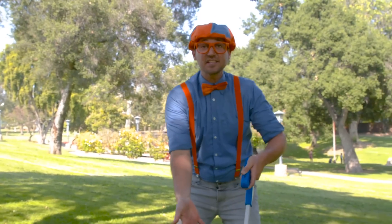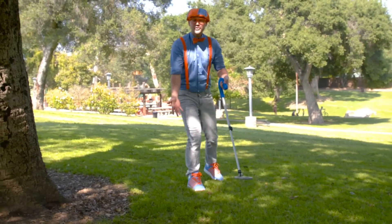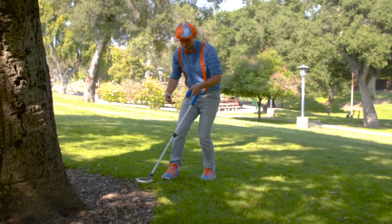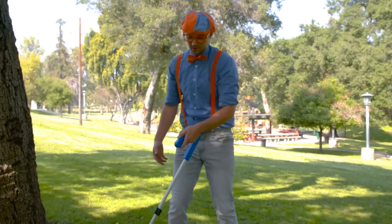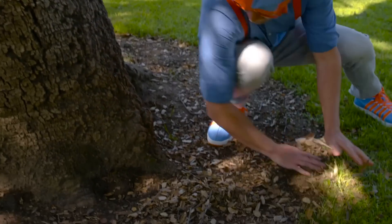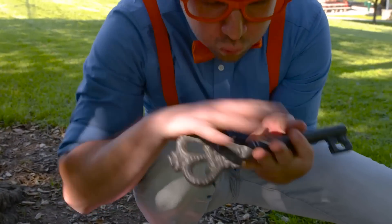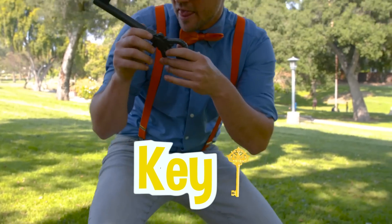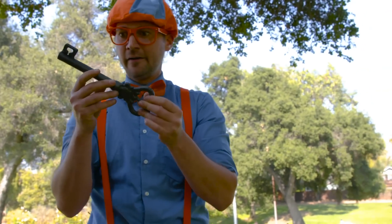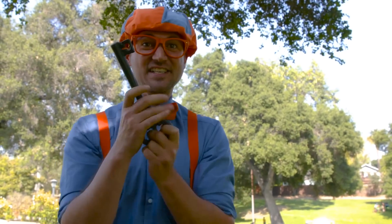Hey! It's me, Blippi. Check this out. This is my metal detector. It's used to detect metal underground that we can't see with our eyes. I haven't found anything yet, though. Do you hear that? We must have found something. Check it out. It's a key. Wow, this is a really big key. I wonder whose it is. It actually looks like it could have come from Kids Jewelry Heist in South Pasadena, California. How about we go visit them? This is going to be fun.